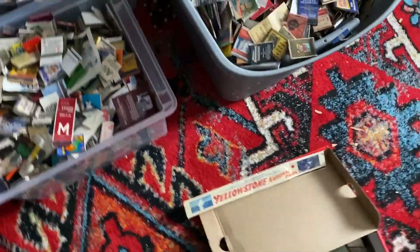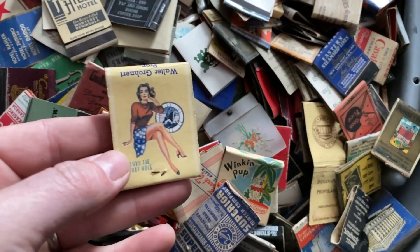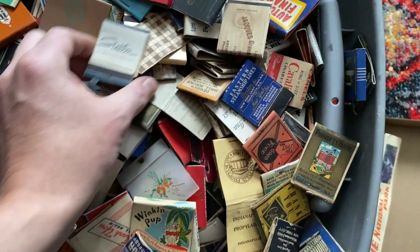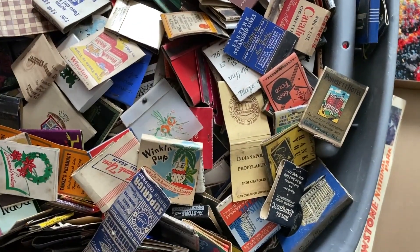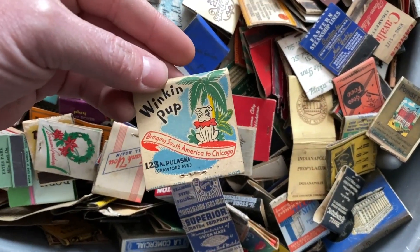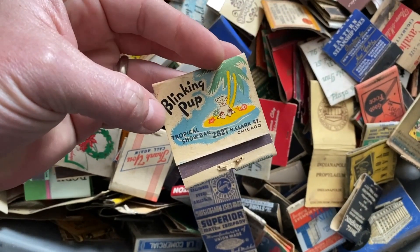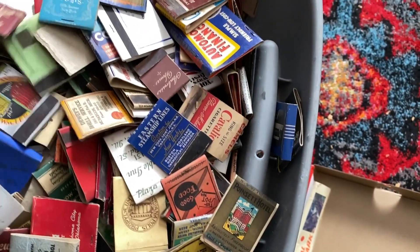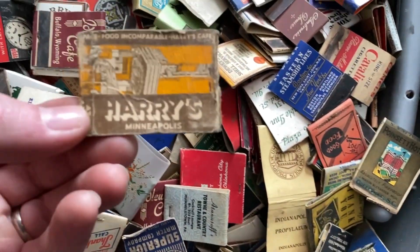I come over here and dive in — you'll see another one of these little pin-up girls; very easy to find. We've got hotels, motels, restaurants. Here's another kind of pin-up girl — there are just tons of them. The Blinkin' Pup in Chicago. Tropical Show Bar. All kinds of bars and cocktail lounges. It just goes on and on.